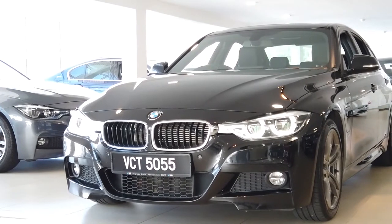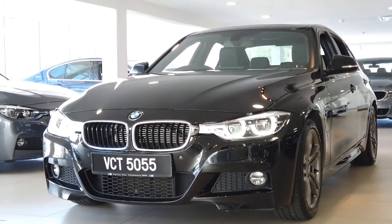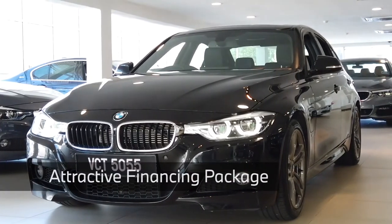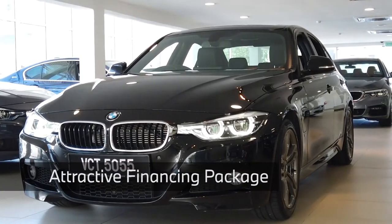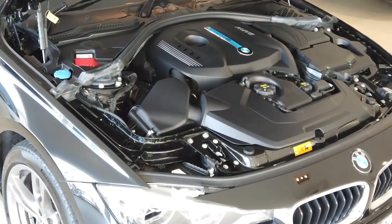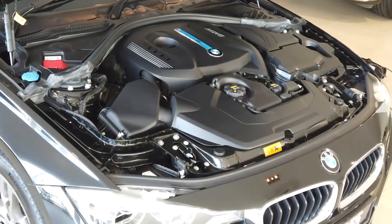This particular unit is going for 178,000 ringgit with a mileage of only 26,000 kilometers. We are also offering an attractive financing package, and this beauty can be yours for approximately 2,200 ringgit a month.